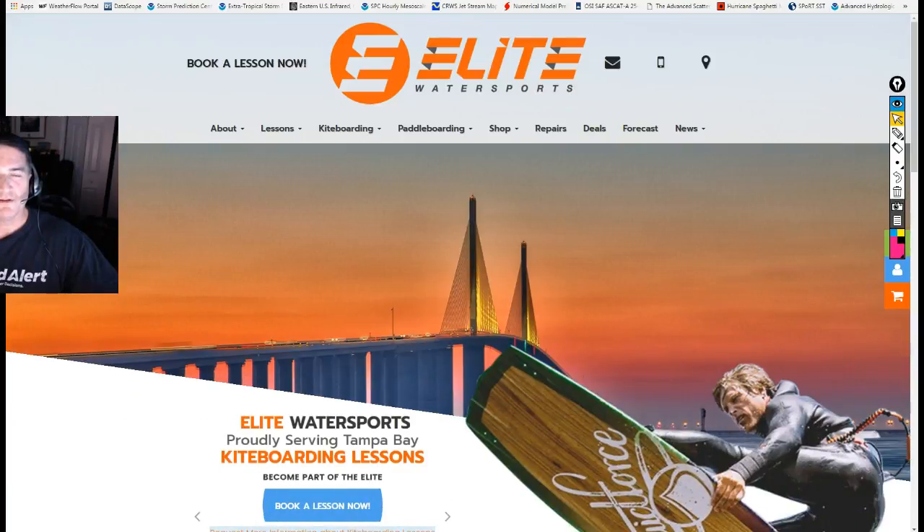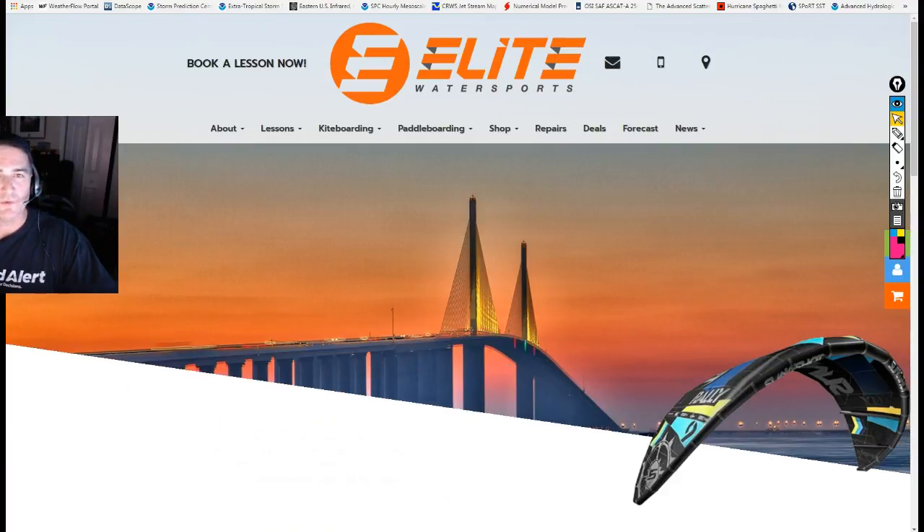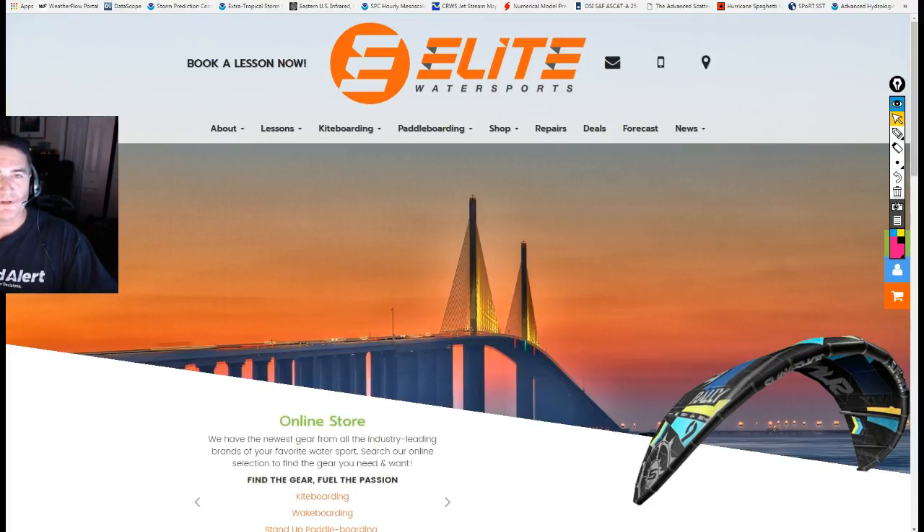Good evening. It is Wednesday, March the 1st, about 11:15 p.m. This is Shea Gibson with iKiteSurf and WindAlert bringing you a wind forecast for the Tampa Bay area this weekend. Aaron McLarenon of Elite Water Sports is going to be putting on a big air contest sponsored by Woo, and we're going to try to figure out the best day to do this. So let's go ahead and dive right in.